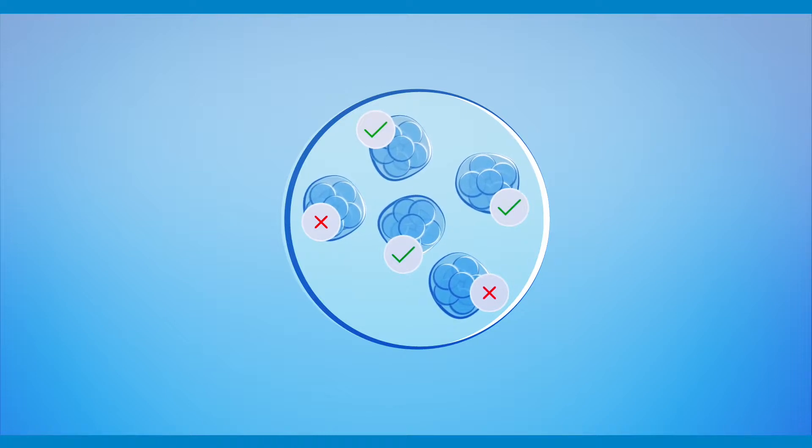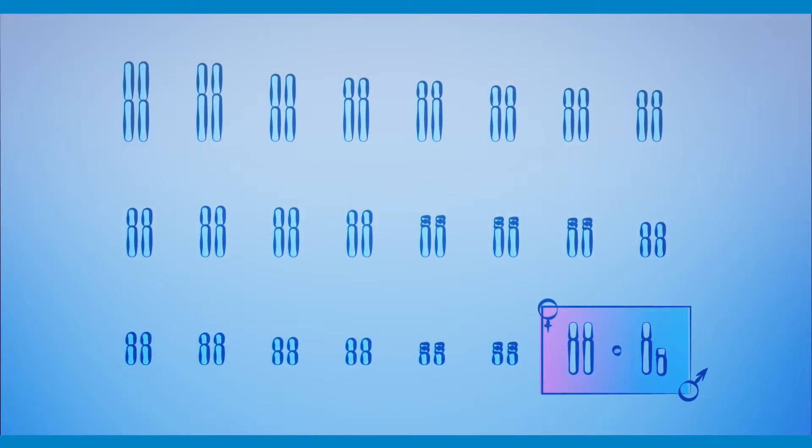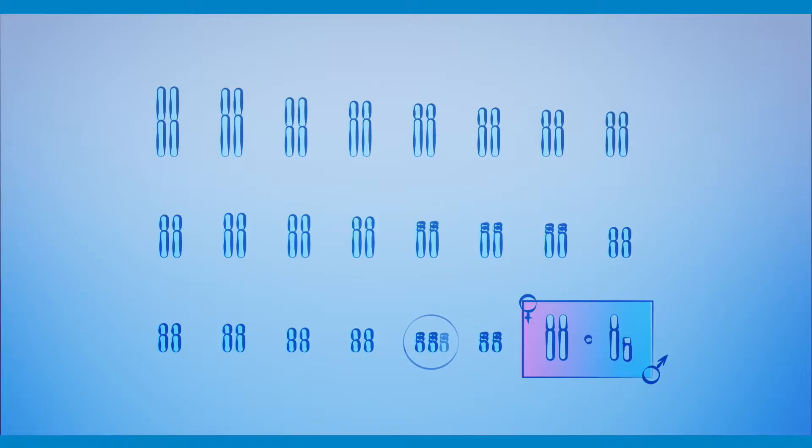A healthy embryo has 46 total chromosomes in each cell — 23 from the female and 23 from the male. In some cases, there may be an embryo with more or fewer chromosomes, which is called aneuploidy.